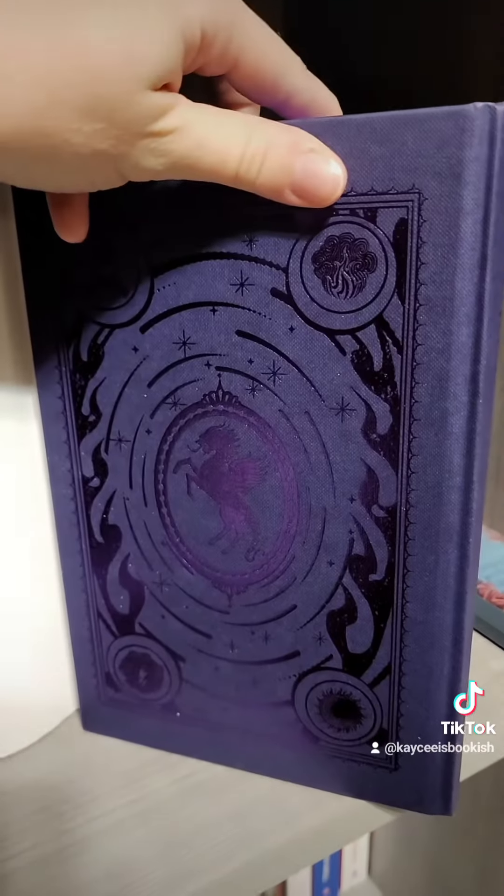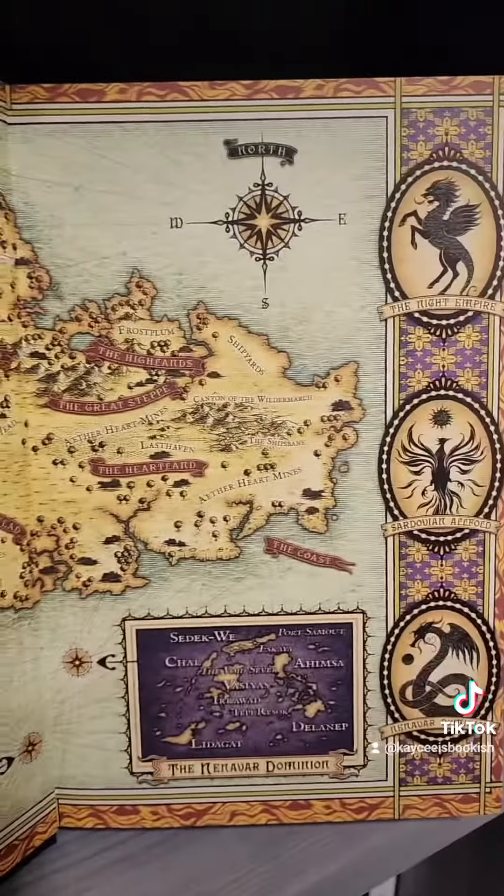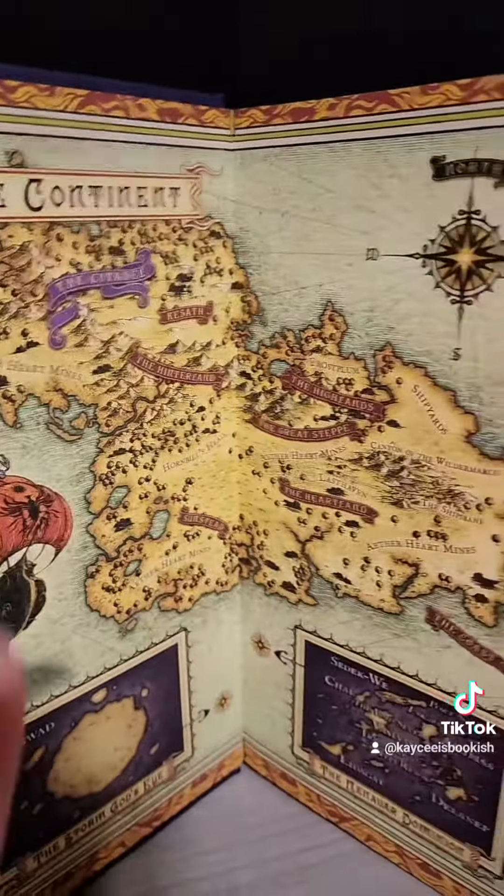Here's what it looks like all the way around. Here is what the inside endpapers look like. We have a map of the continent, and I believe it is the same on the front and back — it is.